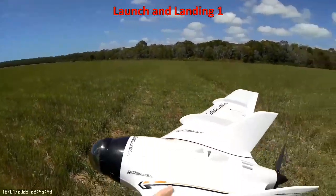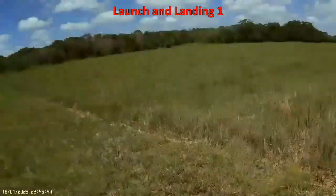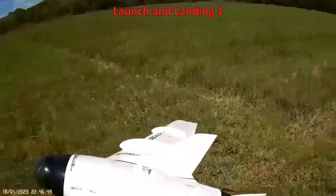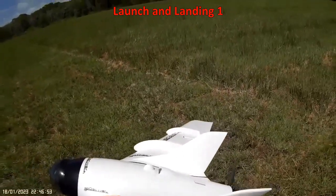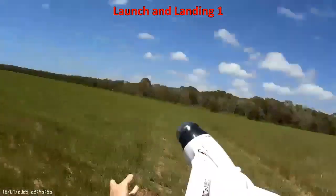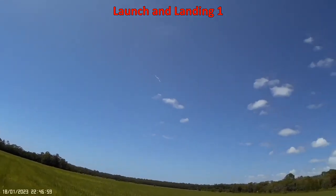It's a very exciting day here with the Go Discover. I'm going to try this side launch at full throttle and see how we go. We've got some long grass to land in in case something goes wrong. No problems at all.